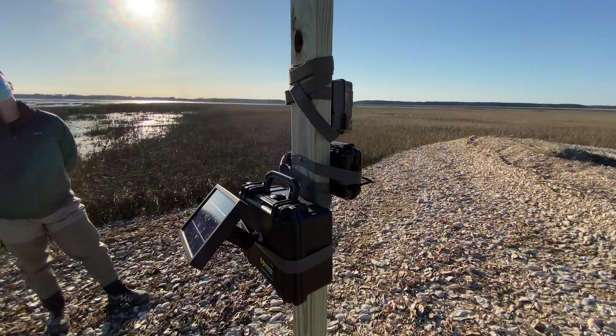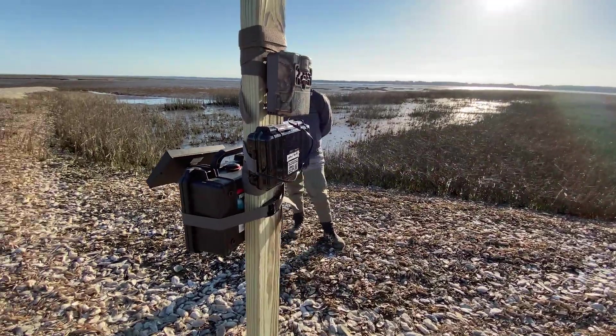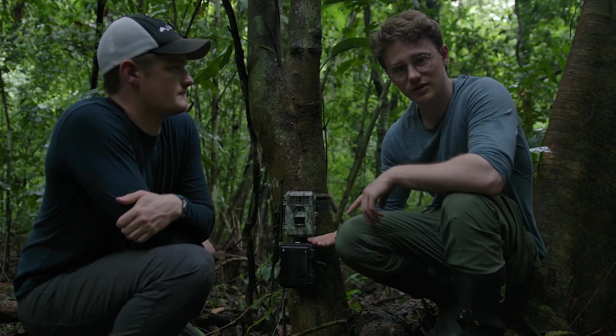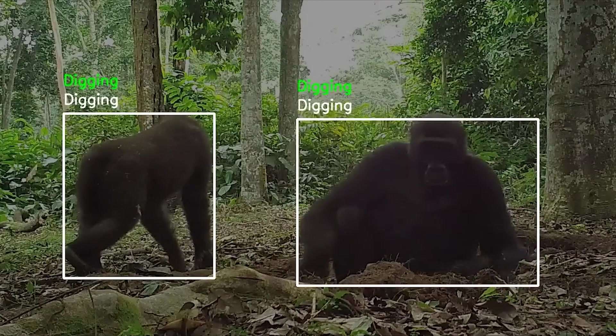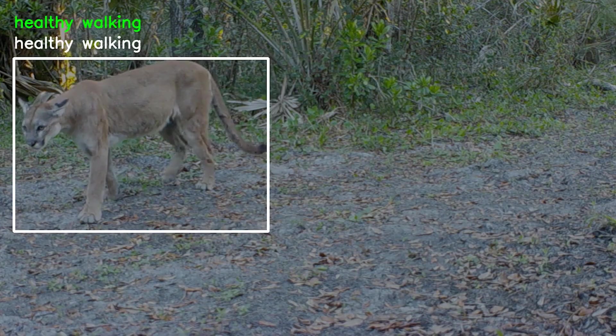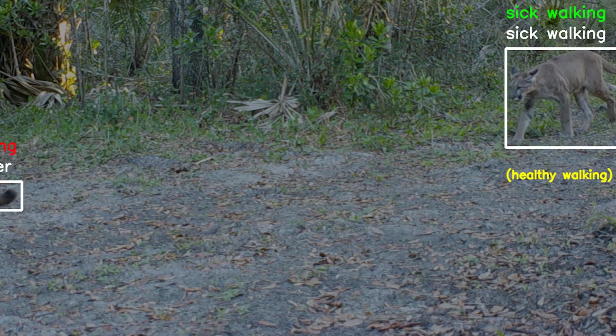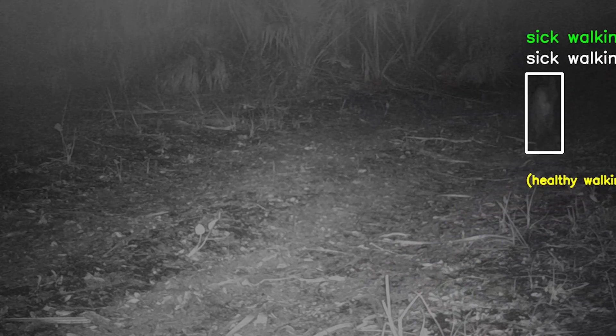To date, we've been deploying our prototypes on the US East Coast to spot seabirds and their changing nesting behavior caused by rising sea levels. We've been protecting jaguars and other endangered animals in the rainforests of Costa Rica, identifying behavior in gorillas in the Congo, spotting symptoms of a neurological disease in big cats across the US, and we have more exciting deployments coming up in the near future we're looking forward to share.